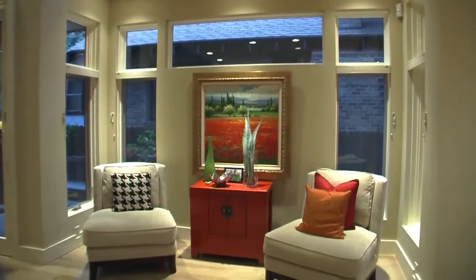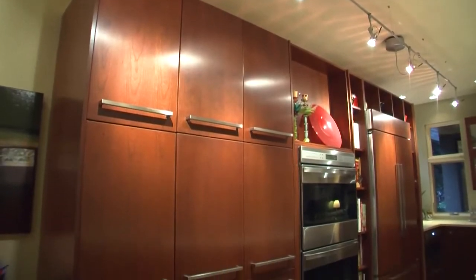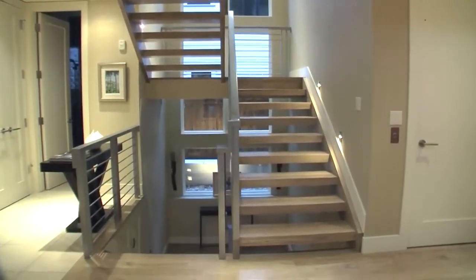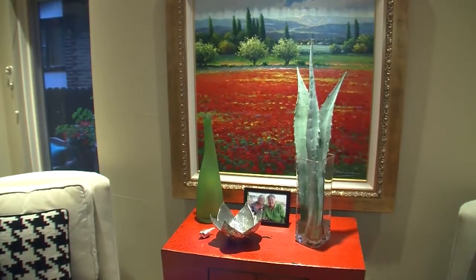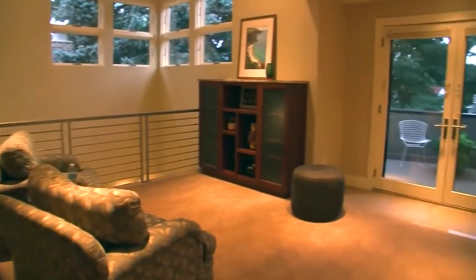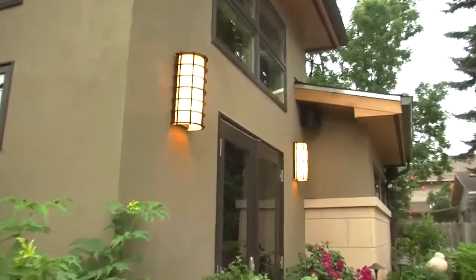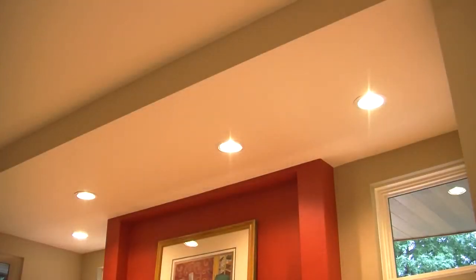Sally being an interior designer plays a really big role in deciding how to accent certain areas of the house. Having the control system now makes it really easy for her — they can control any part of the house very easily. The house has about 17 zones of audio and 65 dimmers throughout. Now it's just hit one button and all the dimmers will come on.